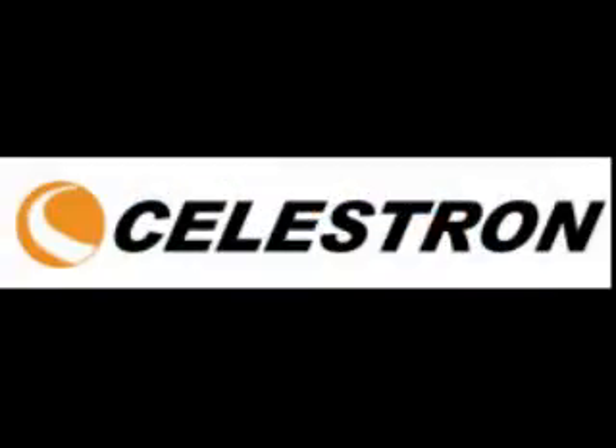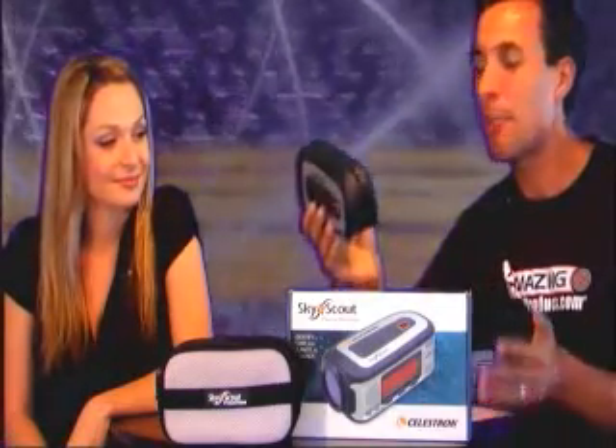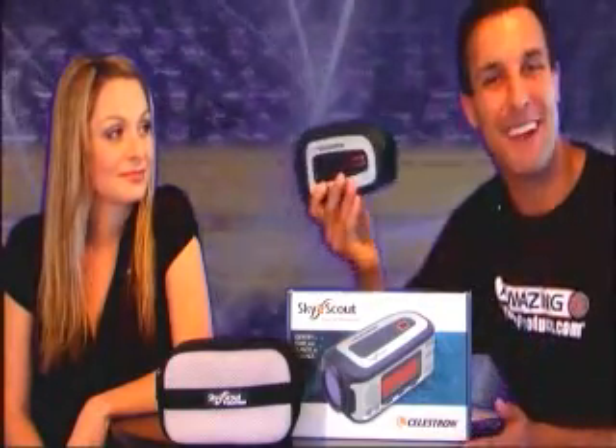It's the SkyScout Personal Planetarium from the Celestron company. This will do some amazing things for you to allow you to enjoy your beautiful summer nighttime skies. It actually brings the universe closer to you so you can enjoy astronomy in the palm of your hand.